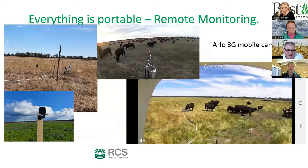Because Michael is on the road a lot with his RCS work, he uses remote monitoring of watering points via a simple Arlo 3G camera. It provides a clear image and he now uses it not just to check water troughs but also to assess feed levels in the paddock — and to keep an eye on whether his farm worker Kevin has moved the cattle or is doing burnouts on the motorbike.